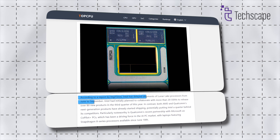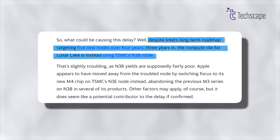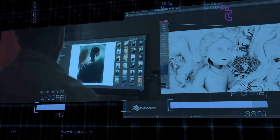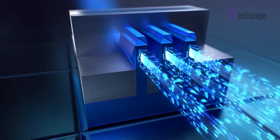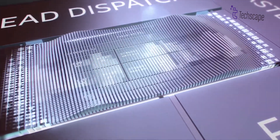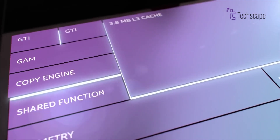Many reports suggest that the release date of the Lunar Lake processor may be pushed back to September of this year. The delay appears to be linked to Intel's use of TSMC's N3B node for Lunar Lake's compute tile. This 3nm process has reportedly been experiencing poor yields, potentially causing production bottlenecks. Intel's decision to outsource to TSMC, rather than using their own fabrication process, marks a departure from their usual strategy. While this shift allows access to advanced node technology, it seems to have introduced unexpected challenges in the production timeline, forcing Intel to adjust their release schedule.